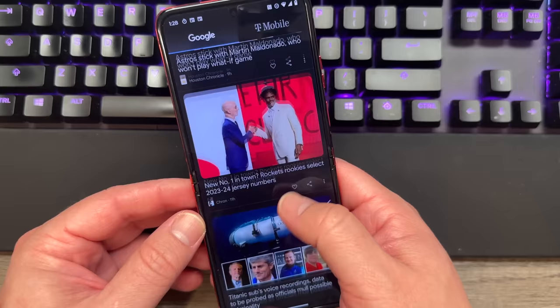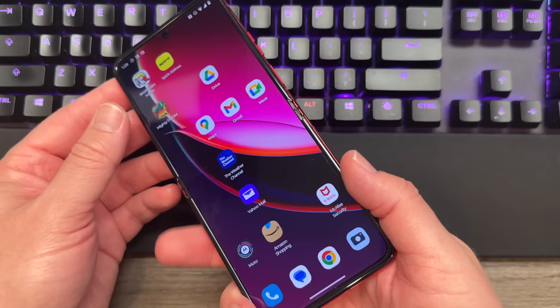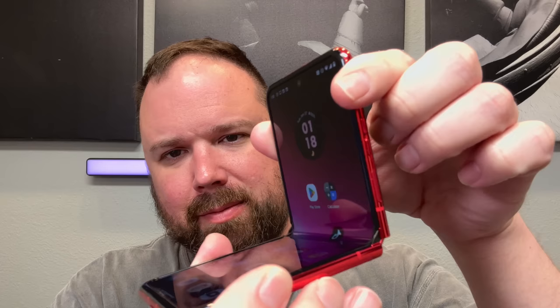The inside screen is perfectly fine too — I really like the high refresh rate. It's 165Hz, 6.9 inches, full 1080p. It looks nice and clear. Of course, you can see the crease there, but it's quite shallow and not as sharp as the way Samsung does it. It's kind of a teardrop thing — whenever you close it, it bends back in a little bit, but it seems to be fine.